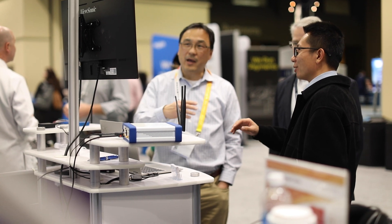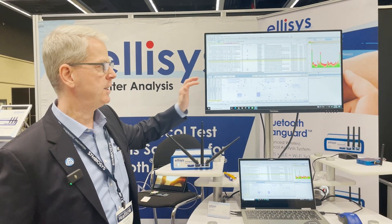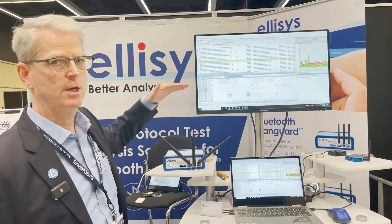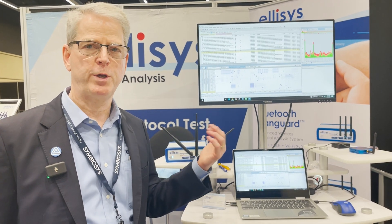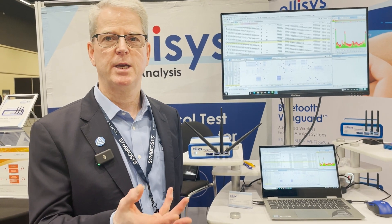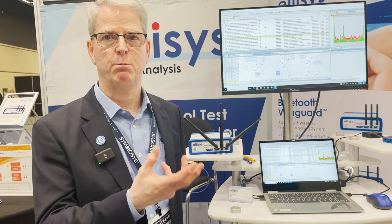Our tool makes it very easy to show the spectrum diagram here, and they can see throughout the 2.4 gigahertz range where the energy is and how it interacts with Wi-Fi, ZigBee, Thread, and other technologies. We use our tool for coexistence testing — coexistence meaning more than one technology working together in the same spectrum.